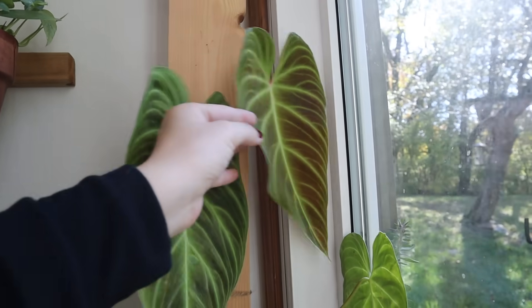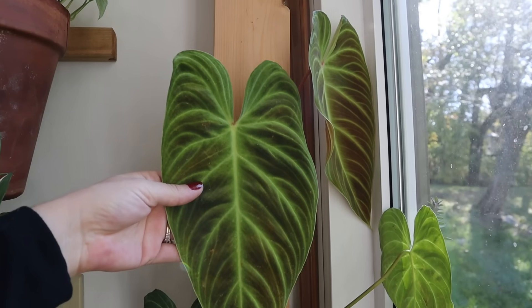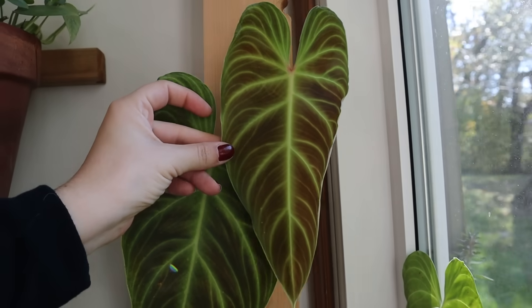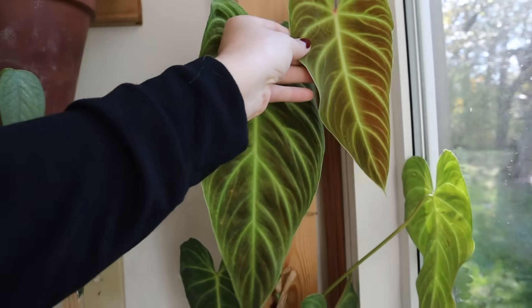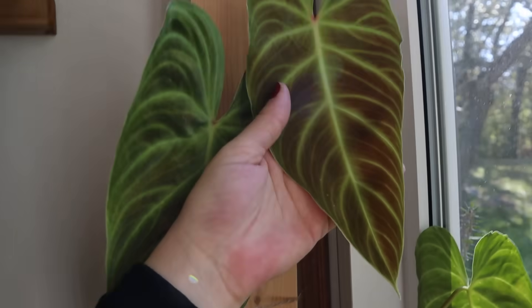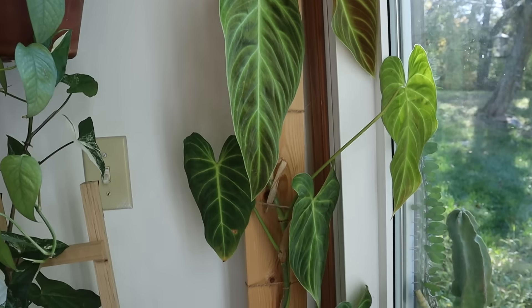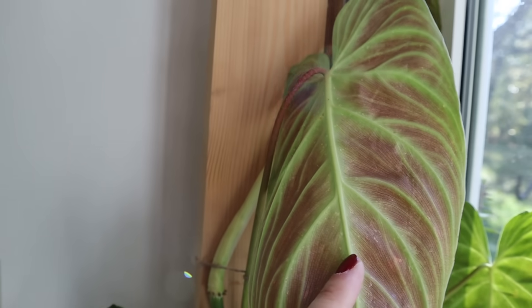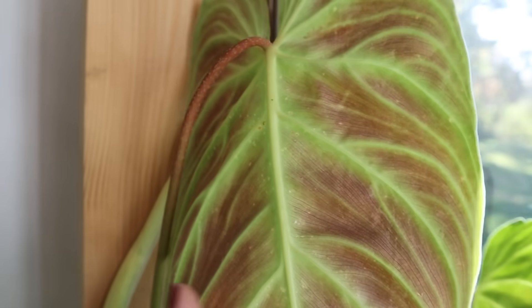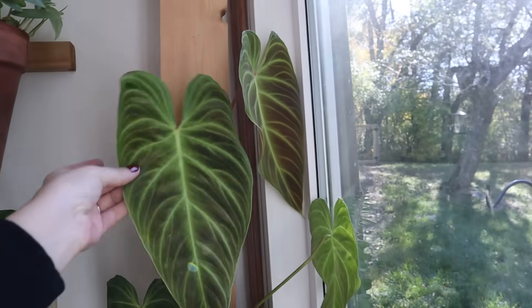This is my Philodendron Splendid which did have thrips, and during the treatment process it actually put out this new leaf which is really pretty. It's still hardening off and I'm expecting it to get to at least this size if not a little bigger. Maybe the thrips stunted it, but it doesn't look like there's any damage on this leaf besides maybe a little bit right here in that bottom corner. There was some sap back here that leaves stain marks on the leaves - it kind of burns it. But she's definitely recovered and doing a lot better.